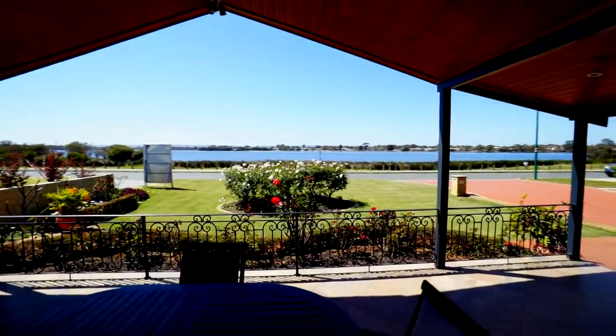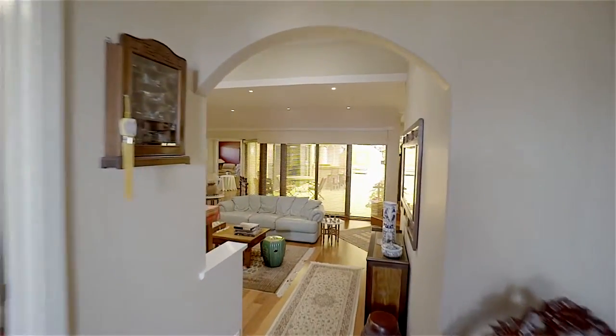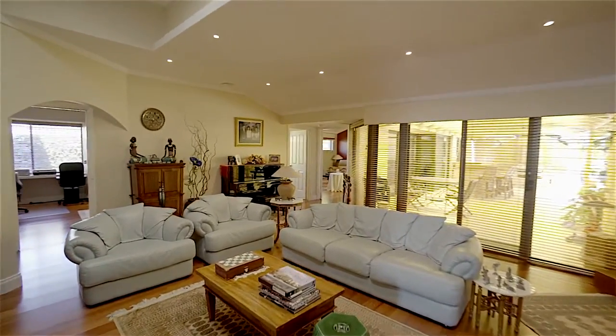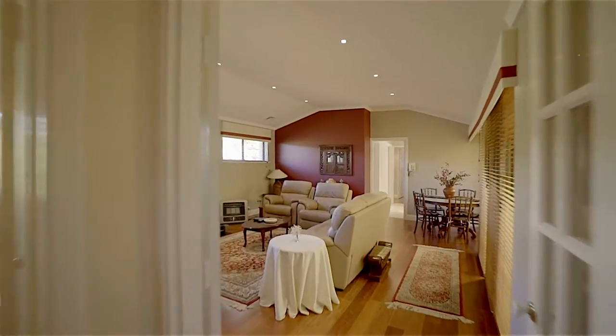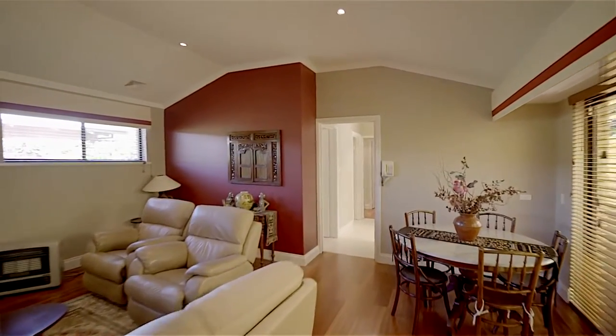A wide alfresco living space will enable entertaining family and friends year-round. The sunken central living room with high ceilings provides easy access to the main formal and informal living areas. Whilst being spacious, it retains a very cozy feel. Combined with a separate games room, good separation of living zones will cater for families of different ages.